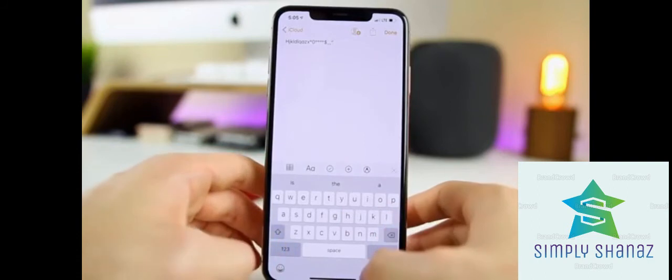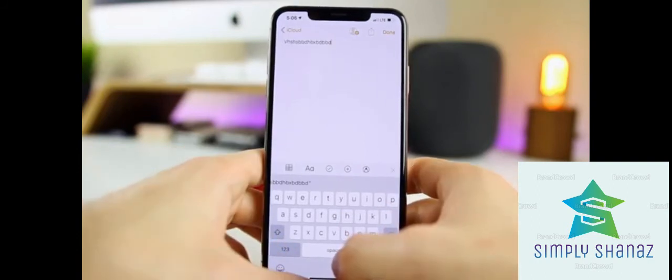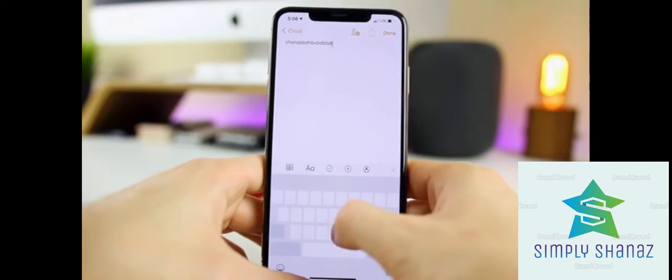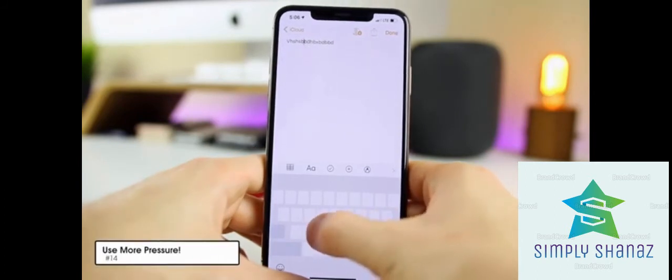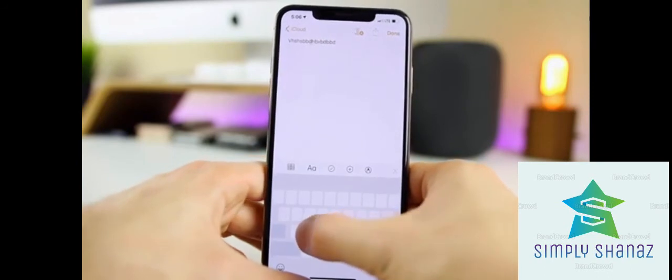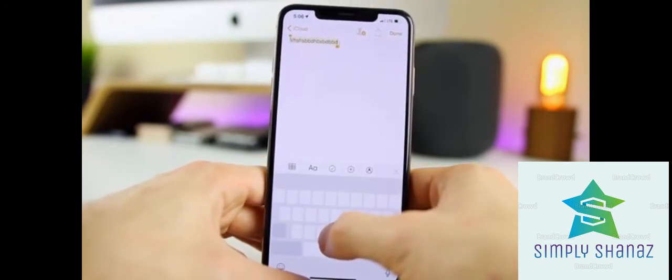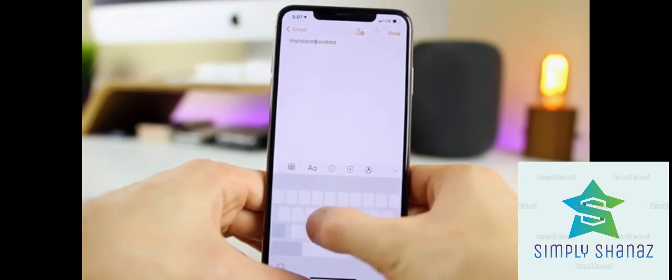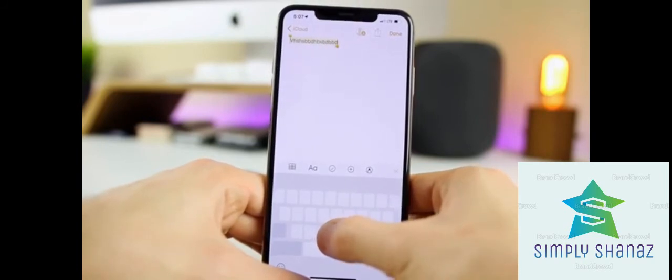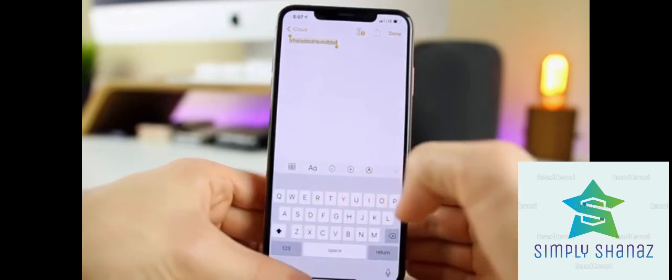You can tap and hold on the spacebar to use the keyboard as a trackpad and move the cursor between letters precisely. On a 3D touch device, you can tap and hold anywhere on the keyboard to activate the trackpad. And if you press in a little harder with 3D touch while in trackpad mode, it will select all the text — a very quick way to select text.